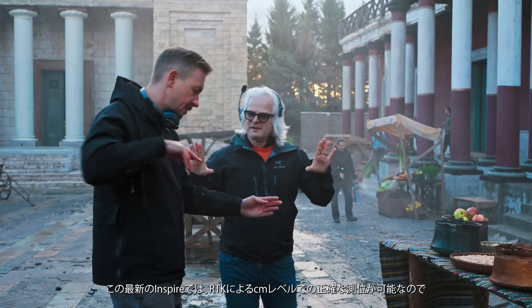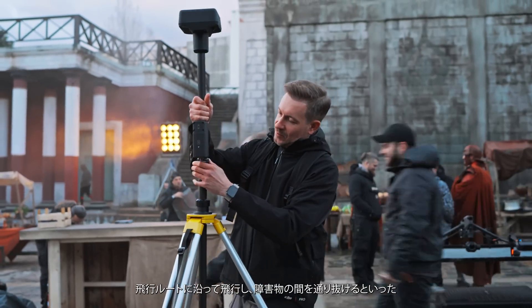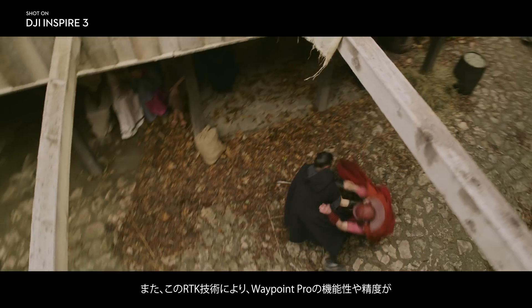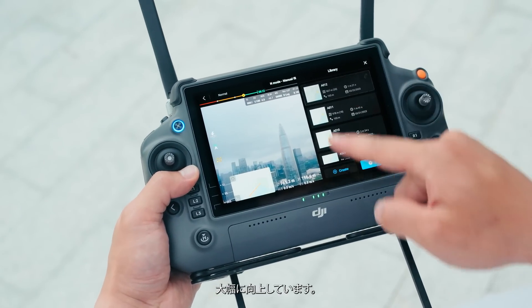The new RTK has centimeter accuracy that lets you fly past and go through obstacles that were just impossible to do before. This RTK technology also significantly enhances Waypoint Pro functionality and precision.